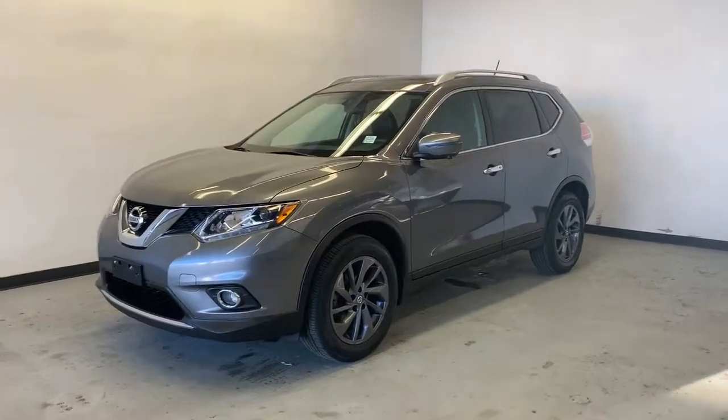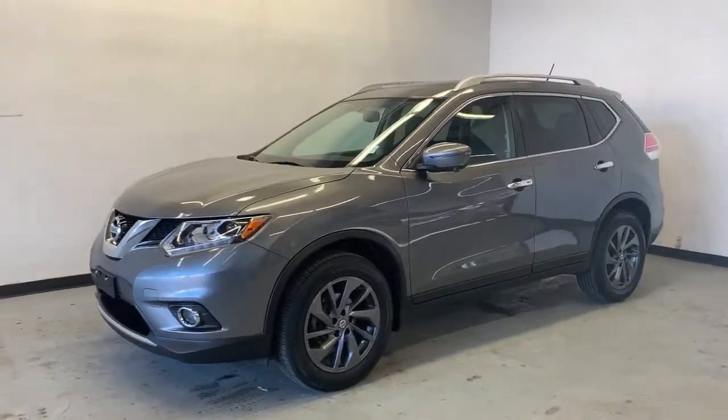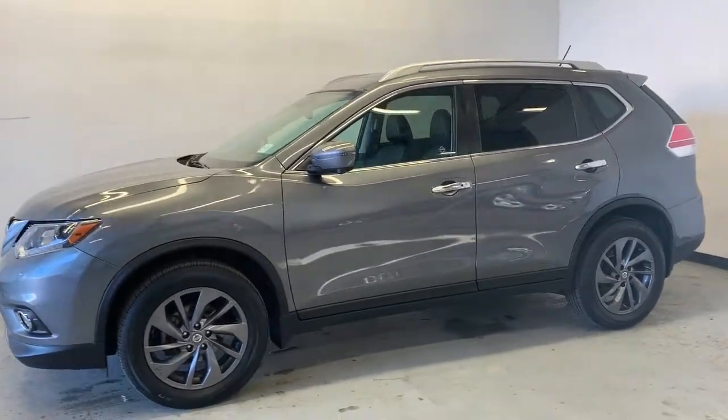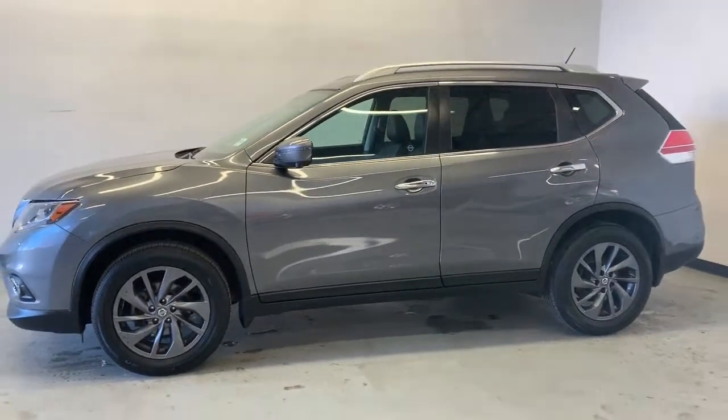Here we have a 2016 Nissan Rogue SL. It has a 2.5 liter inline 4 engine, automatic transmission and all-wheel drive. This SUV has just over 59,000 kilometers on it.